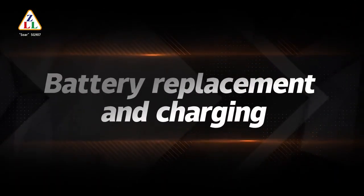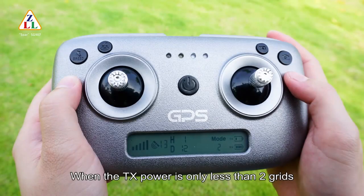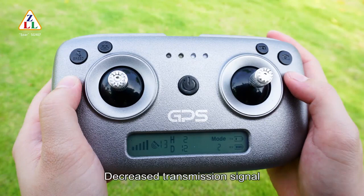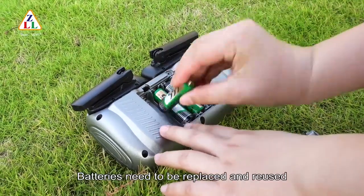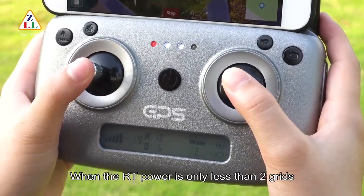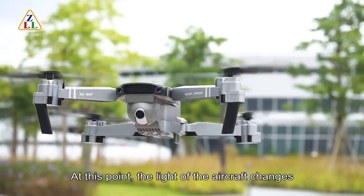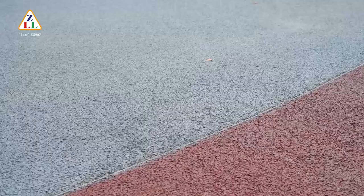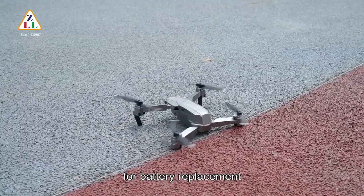Battery replacement and charging: when the TX power shows less than two bars, it indicates low power in the remote controller, with decreased transmission signal — batteries need to be replaced. When the RT power shows less than two bars, it indicates low power in the aircraft. At this point, the aircraft light changes from steady light to blinking light, and the aircraft needs to be recalled for battery replacement.